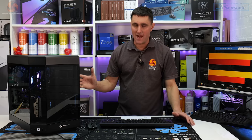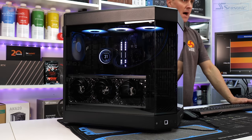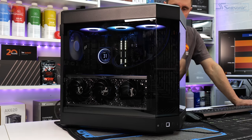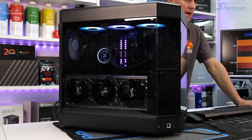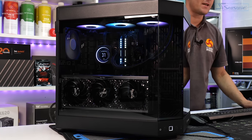Gaming performance in this system is absolutely spot on, which we would expect from a system in this configuration. 4K gaming seems to be a breeze in most games, and even with ray tracing enabled you're still getting really high frame rates — which is excellent.